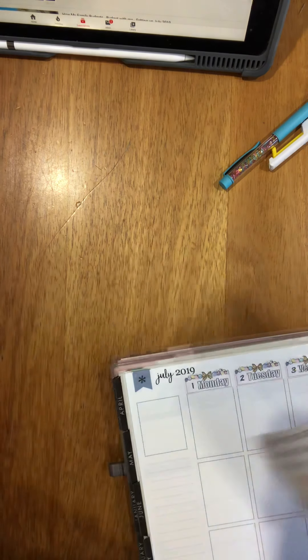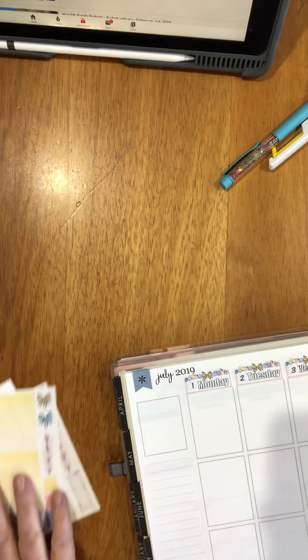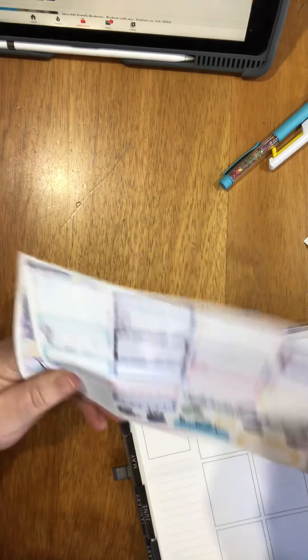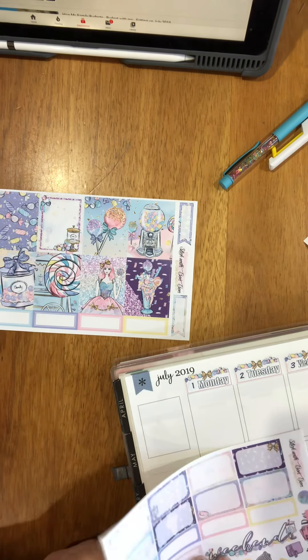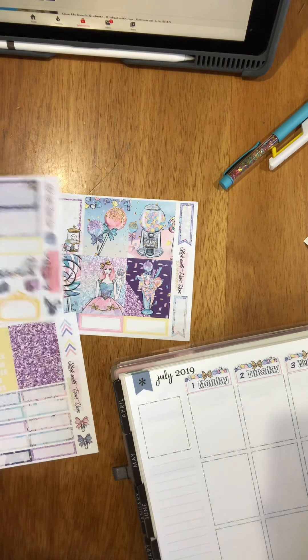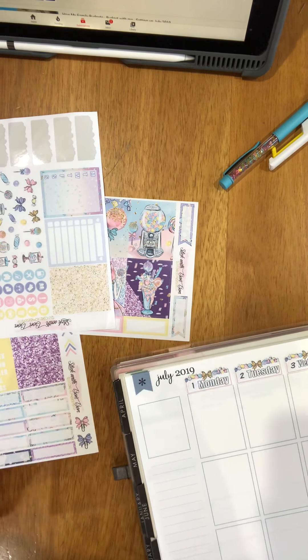Let's see if we've got a July sticker somewhere and we can put that down. We've got our weekend sign. We don't have an actual July sticker — that's fine, that one can stay there.